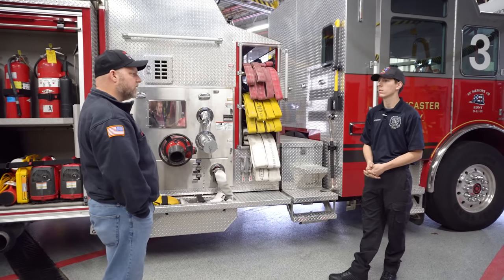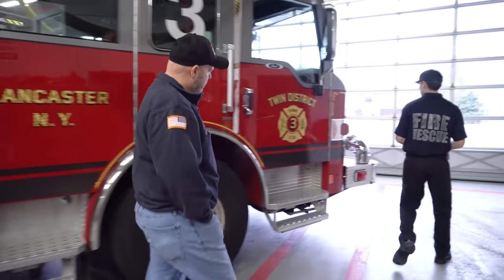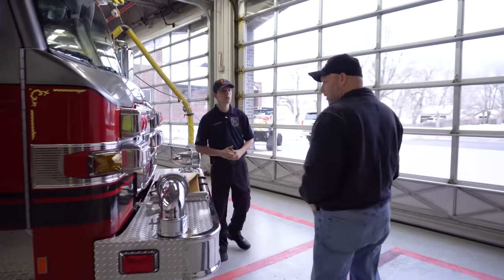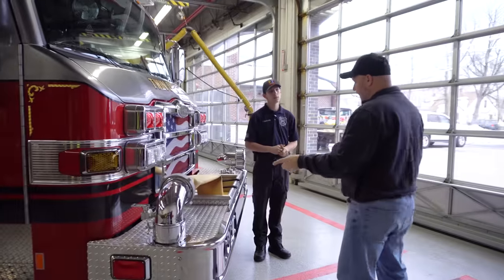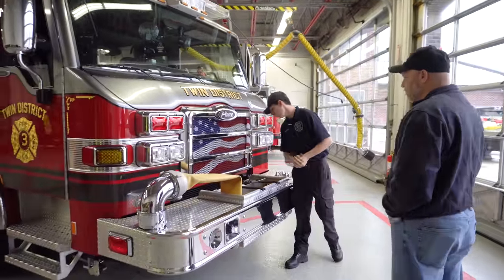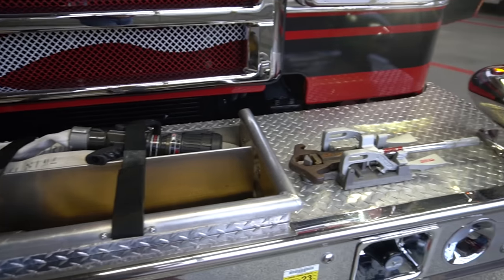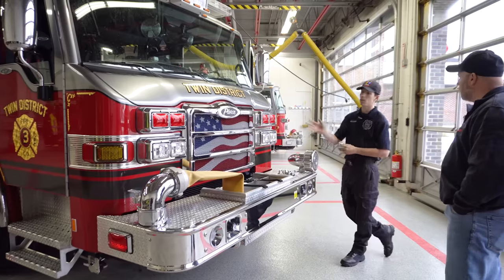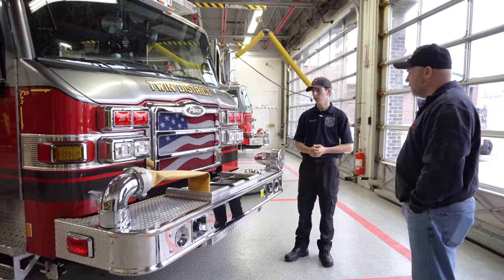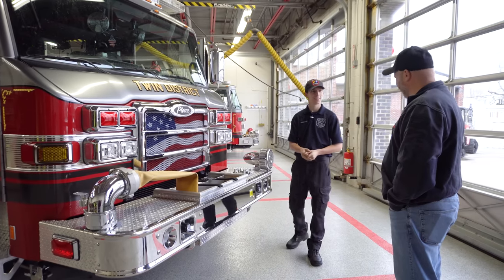On the front here we do have a front suction — we'll use that if we can nose into the fire scene. So that's a suction, not a discharge. We also have a trash line right here. Do you draft with this truck? No, we do not. We have some extra drafting equipment from a trailer, but we don't draft without it. We're thankful that we have a fire hydrant-heavy district.